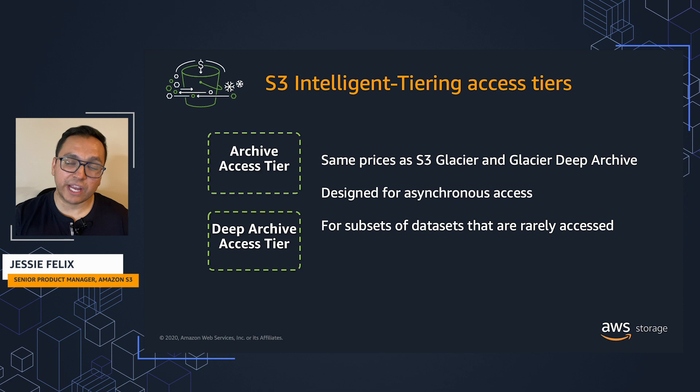For data sets with changing access patterns where subsets of objects may become rarely accessed, you now have the option to save even more on storage costs by activating a new archive access tier priced the same as S3 Glacier and a new Deep Archive access tier priced the same as Glacier Deep Archive.